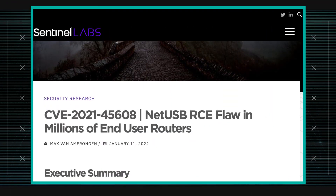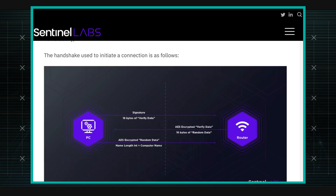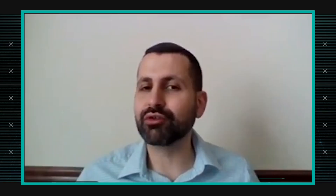I was pointed to a blog on Sentinel Labs, and they discovered a vulnerability in the implementation of something known as NetUSB within a variety of routers. They started looking at Netgear routers, but once they looked a little bit deeper, they found there's a library written by a third party that a lot of routers reuse.